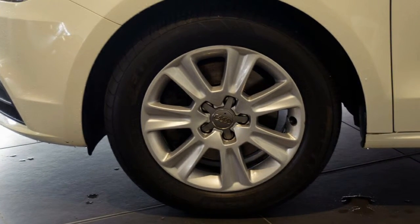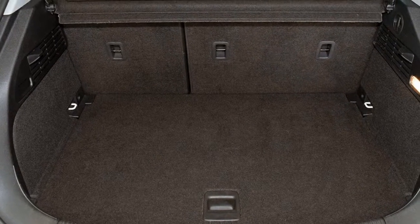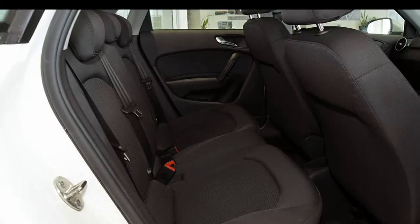Remote central locking, cruise control, alloy wheels, power steering, air conditioning, a CD player and more. If you're looking for a first-rate vehicle,